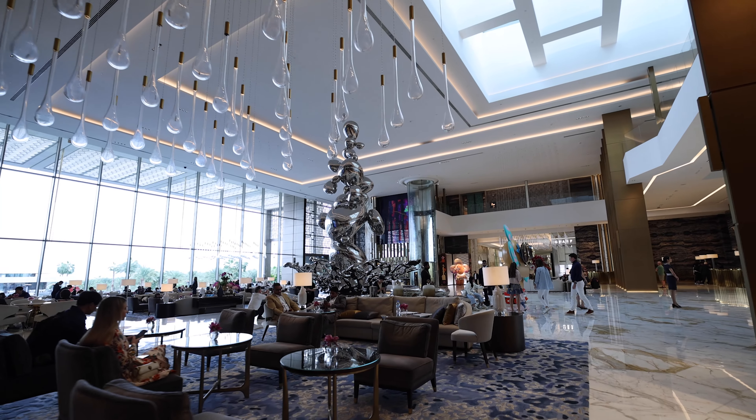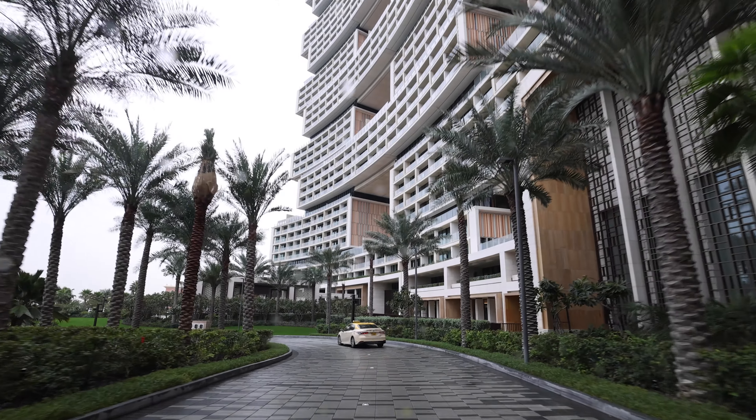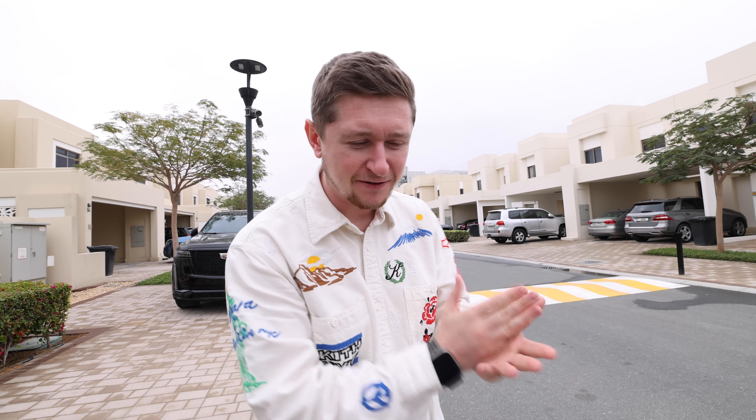We've stepped outside to try and look at the pool but it is actually raining pretty hard at the moment. This place is insane — look up there. We're going to get a quick look at the pool and then hide from the rain. There are loads of little pools dotted around. Now we've come to the main entrance, which is just incredible — this building has like the best architecture I've ever seen.